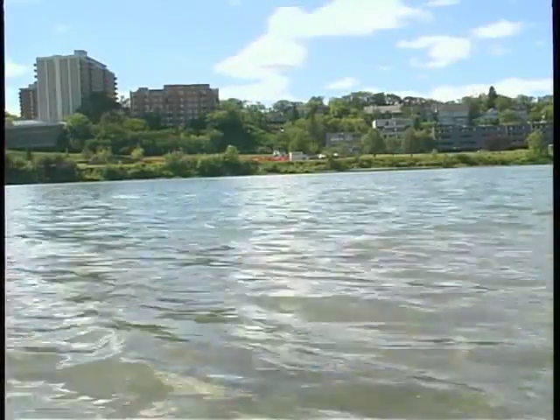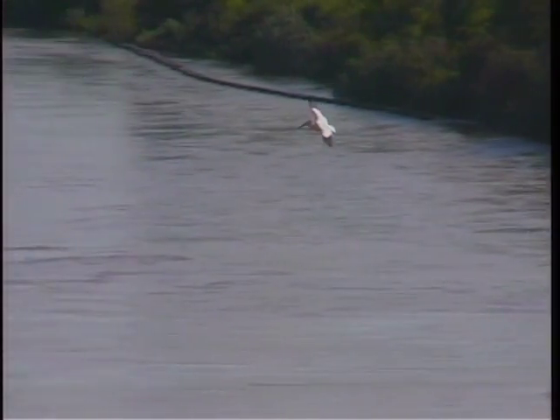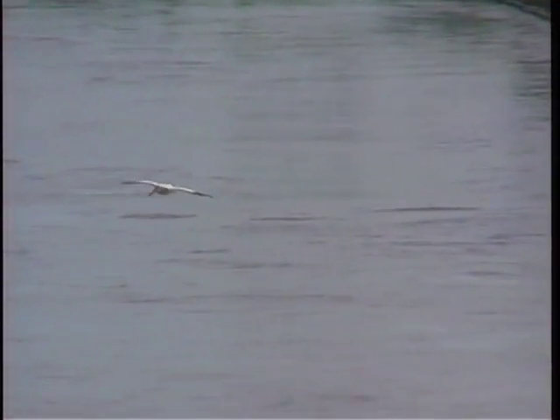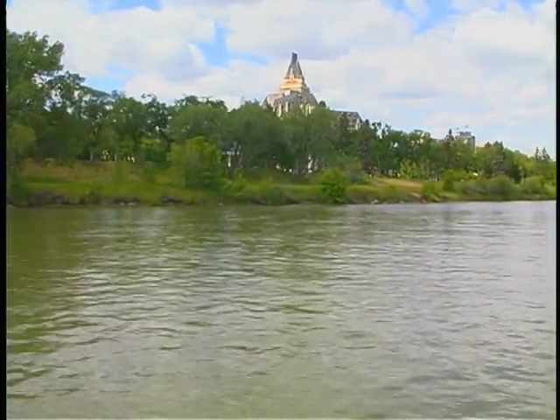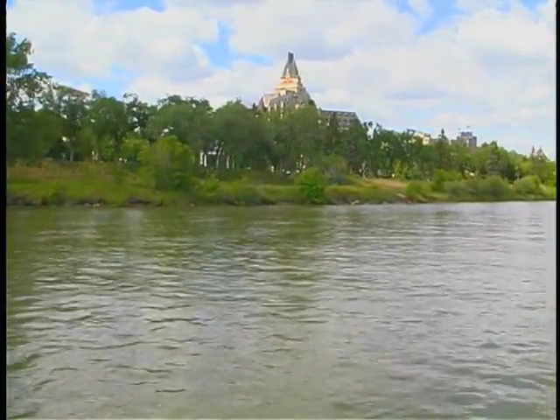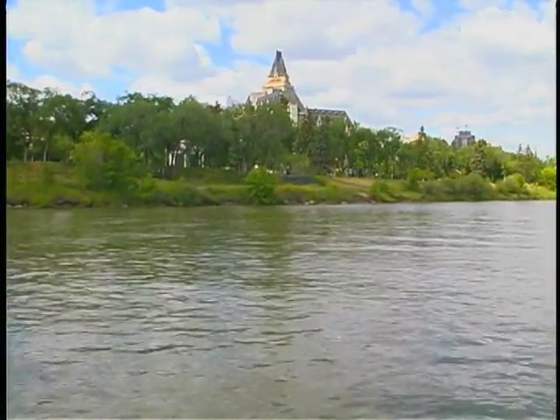When you think about the essentials in life, one of the most important that comes to mind is water. It is a precious natural resource that plays a vital role in our lives every day. Saskatoon is fortunate to have an excellent source of water from the South Saskatchewan River. Protecting the river and its surrounding watershed, also known as the river's drainage area, is vital to the long-term sustainability of our water supply.